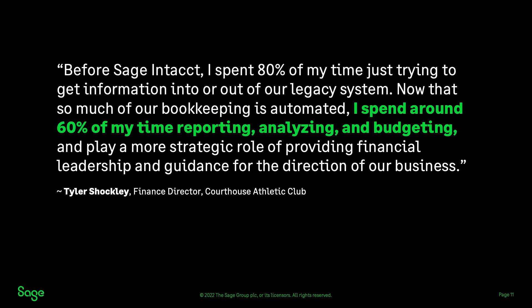So what is the impact of those visibility tools? Tyler Shockley from Courthouse Athletic Club said: 'Before Sage Intact, I spent 80% of my time just trying to get information into or out of our legacy system. Now that so much of our bookkeeping is automated, I spend around 60% of my time reporting, analyzing, and budgeting, and play a more strategic role of providing financial leadership and guidance for the direction of our business.'